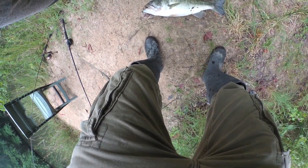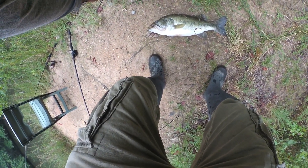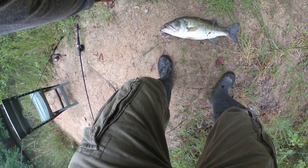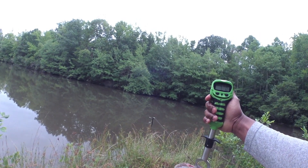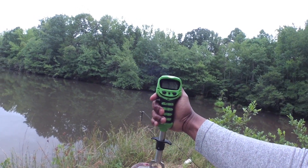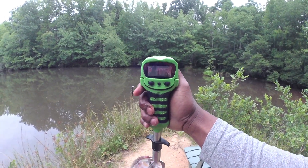Look at that guys — I drew his butt in. I saw him come up on the Whopper Plopper and got him on that Bullshad Bull Bluegill. This one's 7.3 pounds, guys, on the Bull Bluegill.